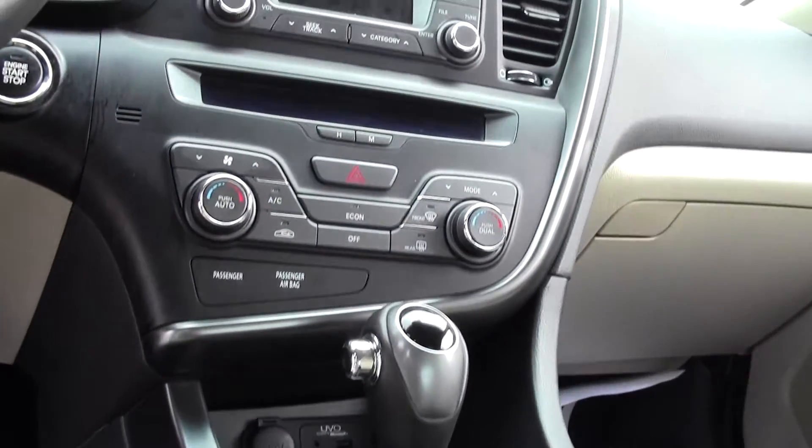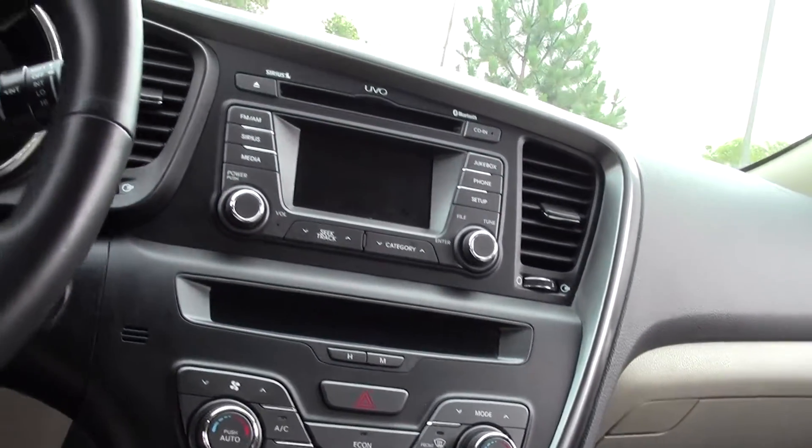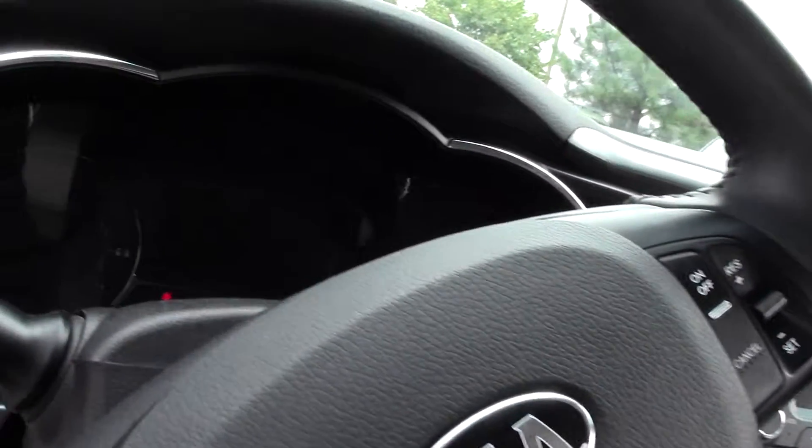And a fairly high-tech dash and console setup with the onboard screens — there's one, and you'll find another right here.